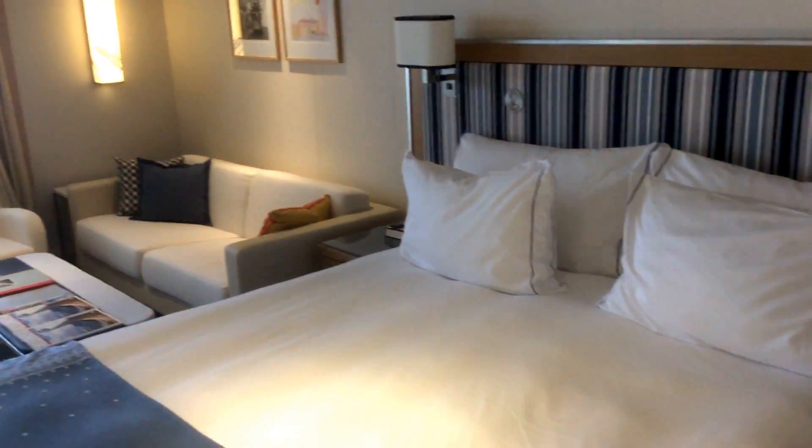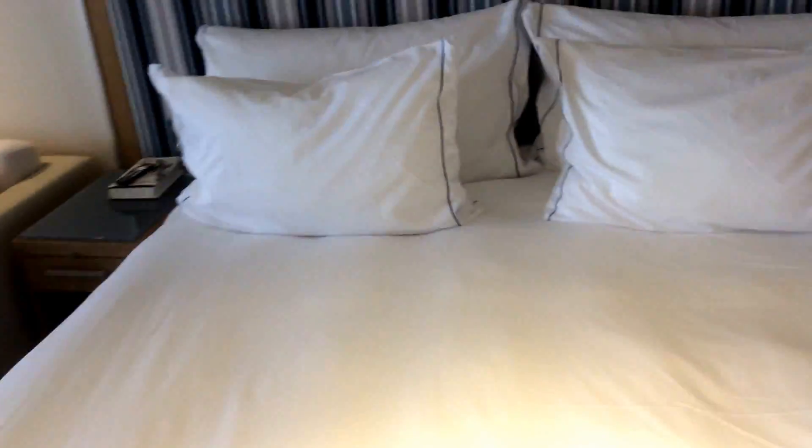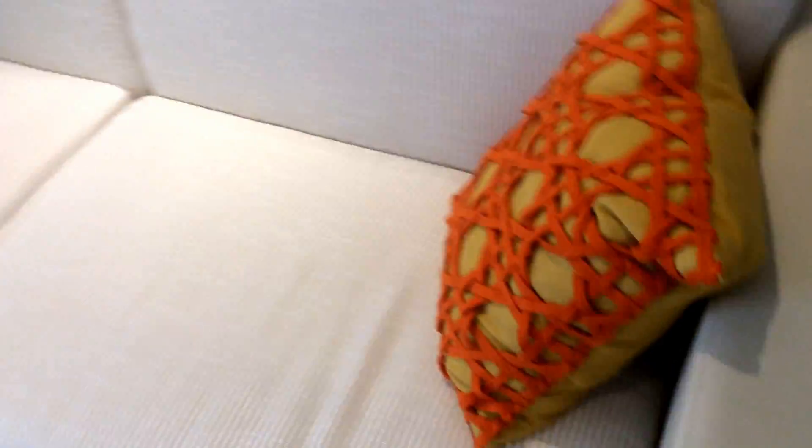This is a penthouse suite on Viking Star. As you can see it's got a very nice big bed with a very soft cashmere blanket, gorgeous fittings. This is the sofa, lovely cushions and table.